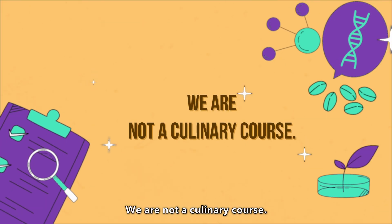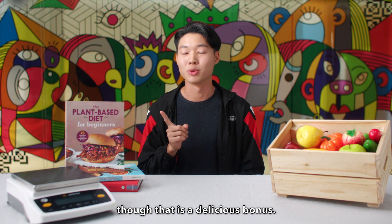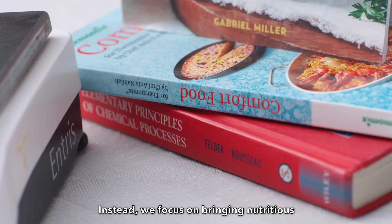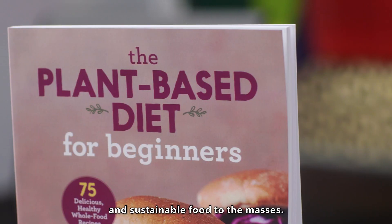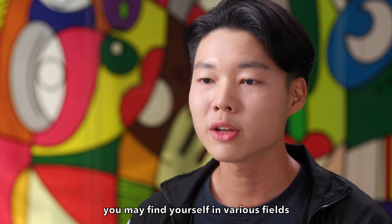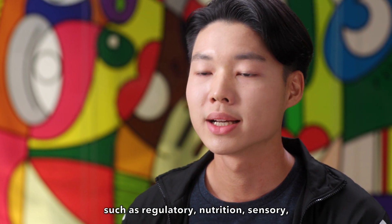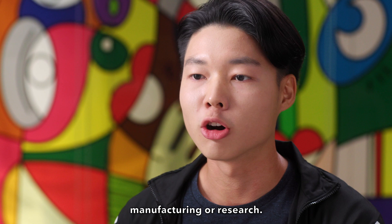We are not a culinary course. It's not all just about making food taste good, though that is a delicious bonus. Instead, we focus on bringing nutritious and sustainable food to the masses. After graduation, you may find yourself in various fields such as regulatory, nutrition, sensory, manufacturing or research.